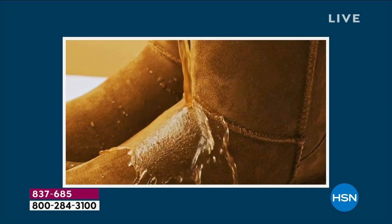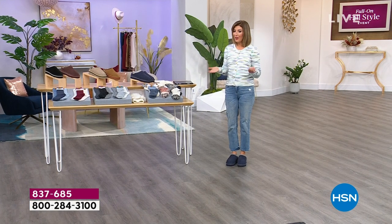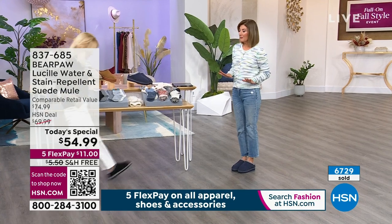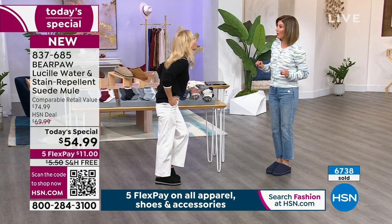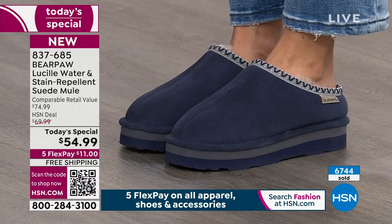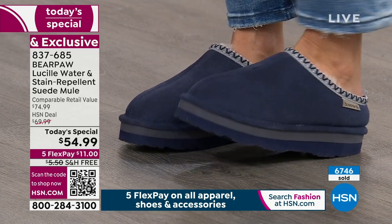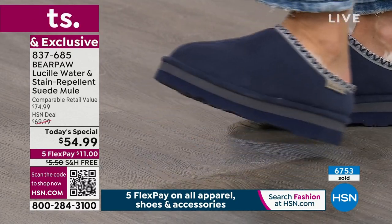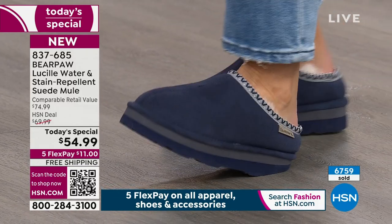This shoe is so many different things — it's a mule, a clog, a shoe. It feels like a boot but also gives you that slip-in slipper feeling you love at home. I've lived in cold climates. You don't walk around barefoot in Minnesota in the middle of winter. Even in a warm climate, floors can feel cold and hard. You need something with support, something that gives you a little lift — about an inch and a half in the back.